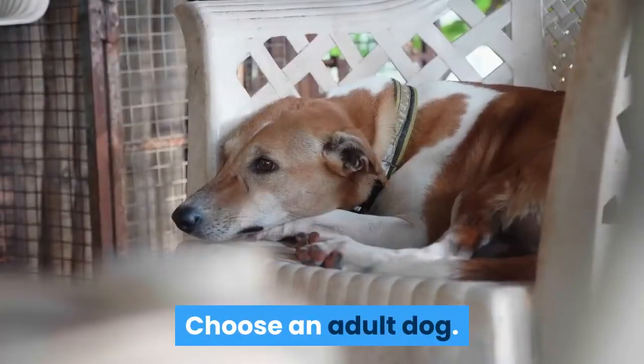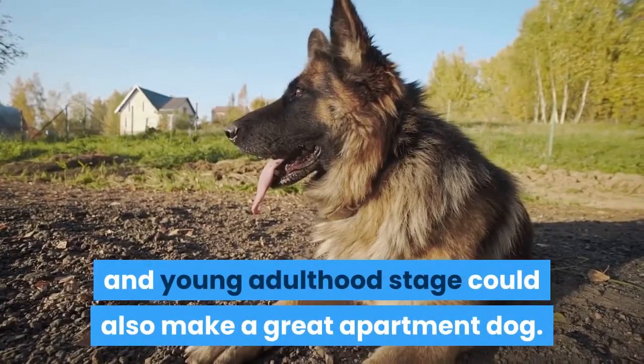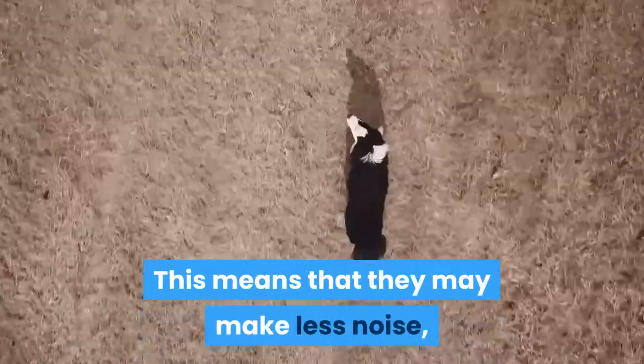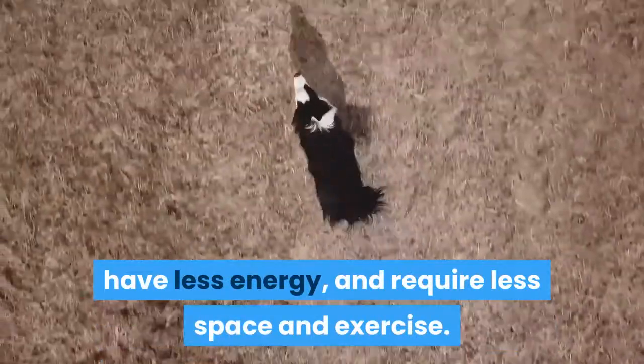Choose an adult dog. An older dog that is past its puppy and young adulthood stage could also make a great apartment dog. Dogs of this maturity level are likely calmer than younger dogs. This means that they may make less noise, have less energy, and require less space and exercise.